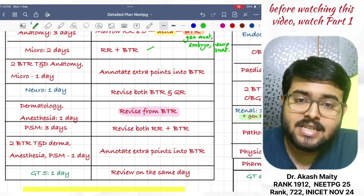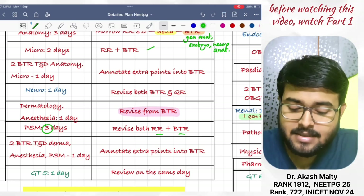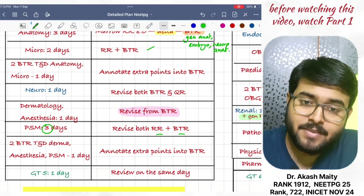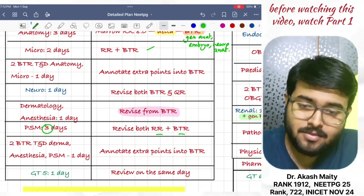Then, revise PSM in three days. Revise from both RR and BTR. Then, watch two BTR TND Marrow anesthesia PSM video in one day. Annotate extra points into BTR.